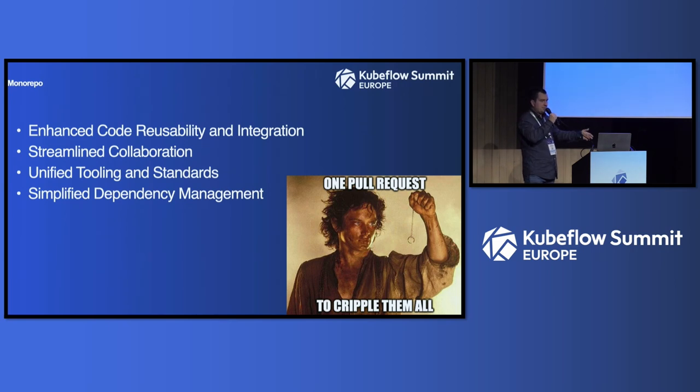The monorepo enhances code reusability, integration, collaboration, and dependency management — things that definitely improve business processes. Now team members can look at pull requests from other projects, find common things, and reuse them. The downside is you end up merging pull requests endlessly — it's like one pull request to rule them all. Some hygiene is needed: you don't want 500 branches, so rules need to be followed.